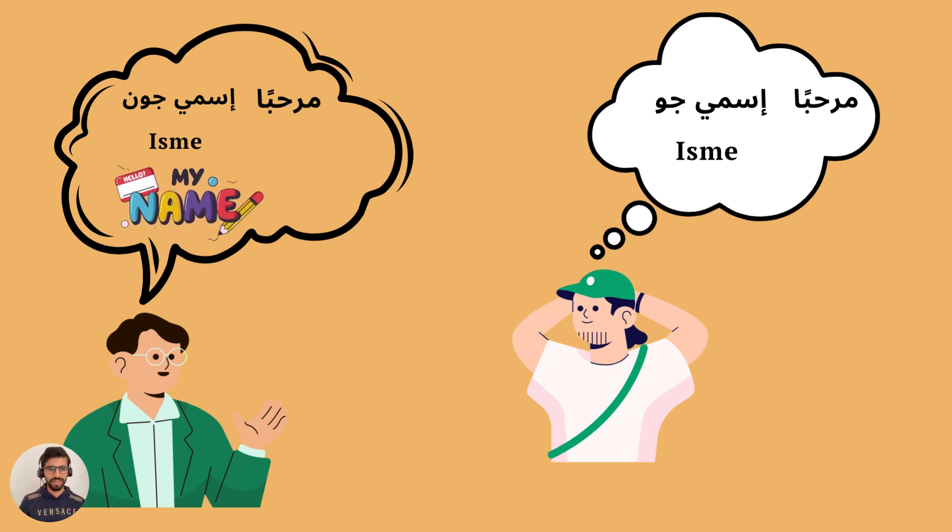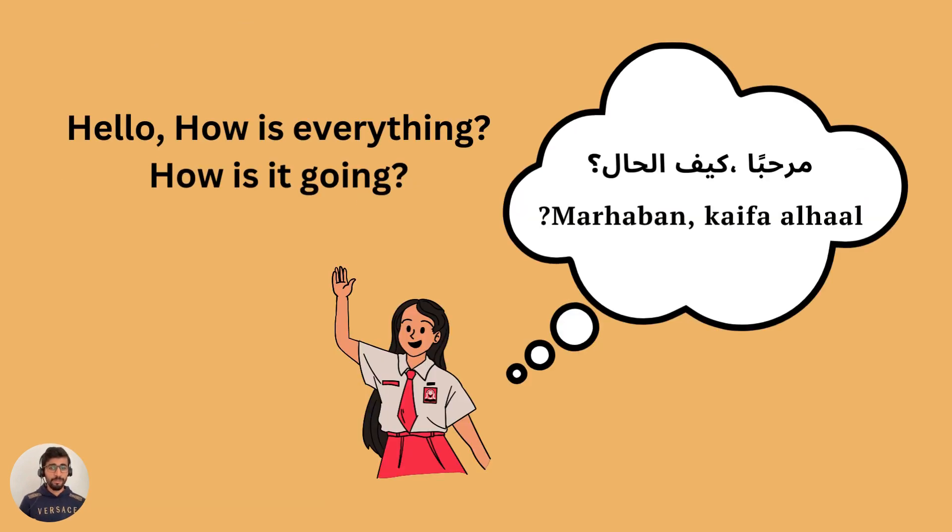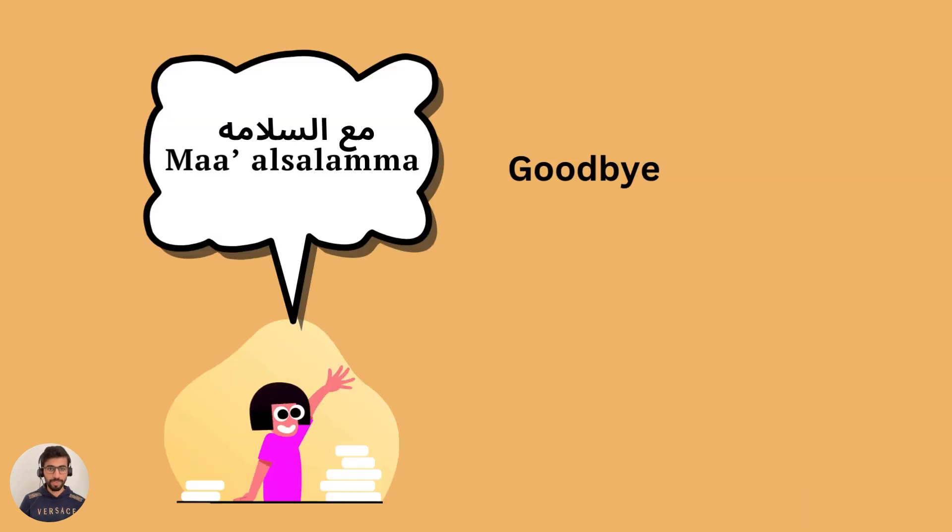Perfect. And how do we say 'hello, how is everything?' or 'how is it going?' We say 'marhaban, kayfa al-hal'. Can you try? Perfect — 'marhaban, kayfa al-hal'. And how do we say goodbye? We say 'ma'a salama'.